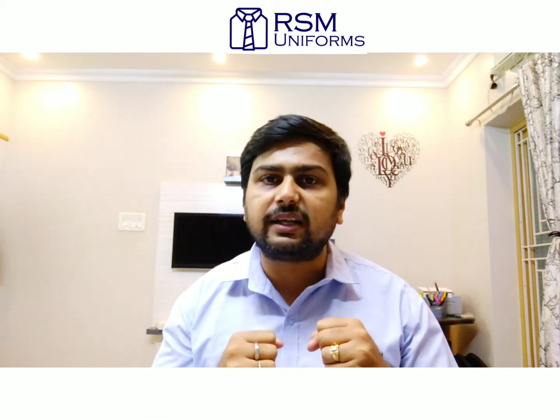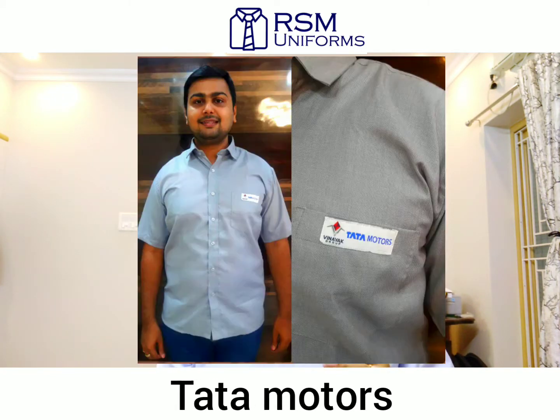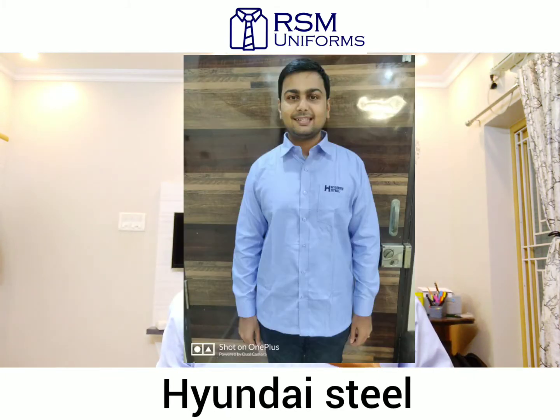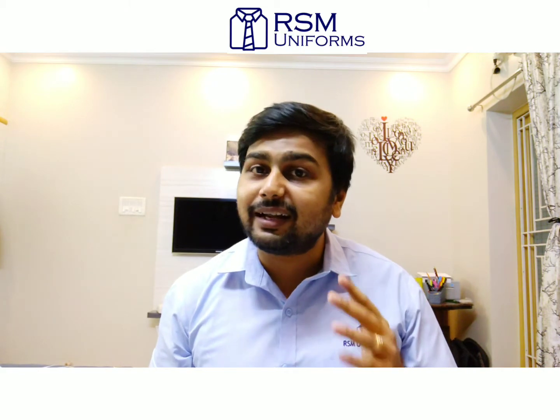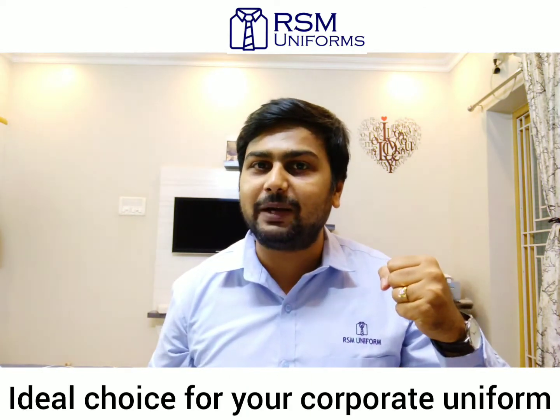We maintain an extensive variety of uniforms that cover a variety of needs and industries. These poly visco shirts have a branded collar for maximum comfort and a professional look. Additionally, the easy care finish makes it simple to launder them and keeps them almost wrinkle-free. With easy maintenance and a polyester-viscose mix, this budget-friendly shirt is an ideal choice for your corporate uniforms.